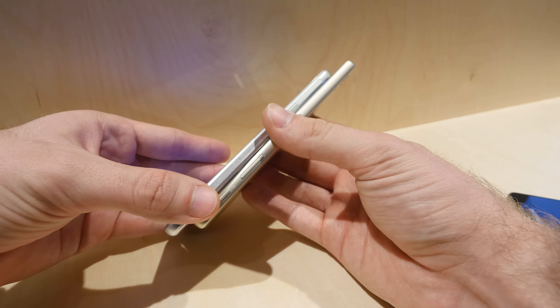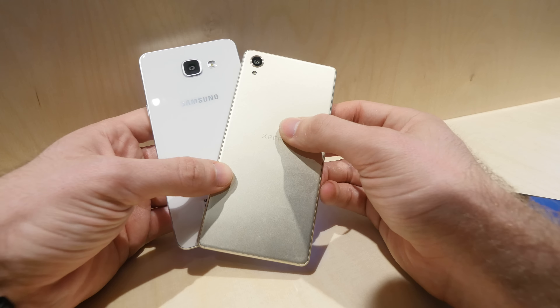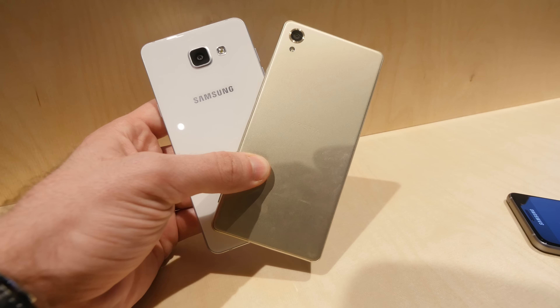Thank you very much for tuning in, don't forget to subscribe. My name is Valarja and this was a short comparison of the Samsung Galaxy A5 2016 with the brand new Sony Xperia X from Mobile World Congress 2016.